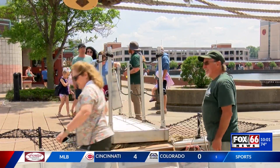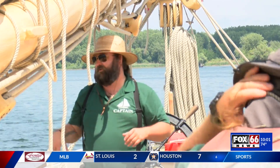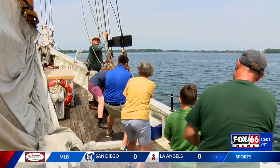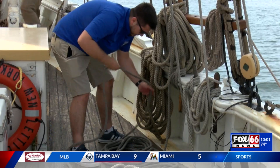From the moment you step foot on the Letty G., that feeling comes to life, and in more ways than one. After going through general safety tips with passengers and finally launching into the water, the crew gives you a chance to pull your own weight and take part in getting the voyage underway. And they certainly put me to work — hoisting the sails, tying knots, and properly handling slack rope.